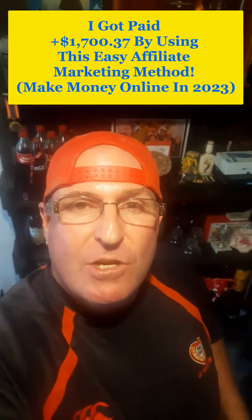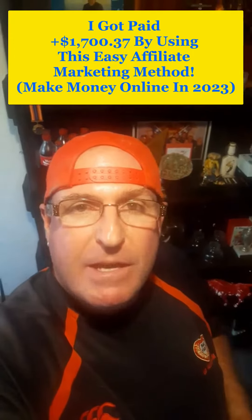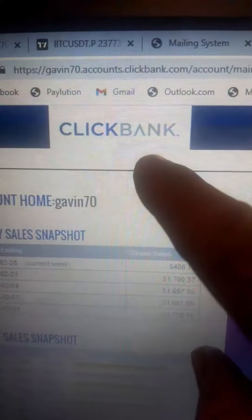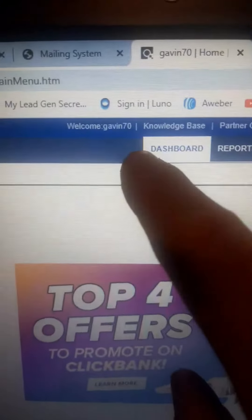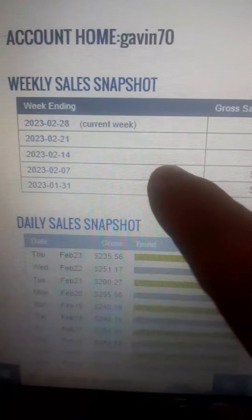I got paid $1,700.37 by using this easy affiliate marketing method — make money online in 2023. Check this out: a platform called ClickBank. You can see my ClickBank nickname Gavin70, and my weekly sales snapshot for the previous week.